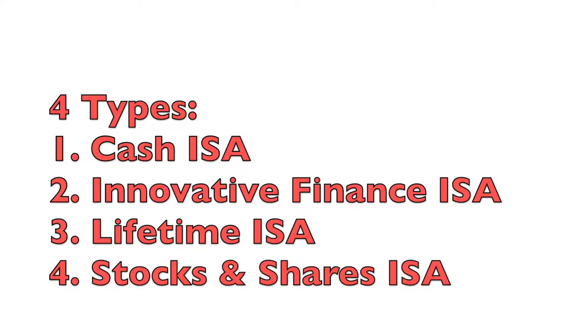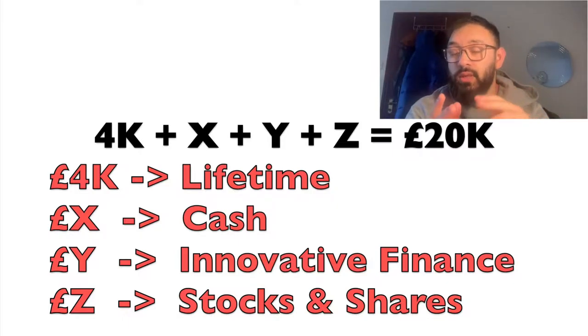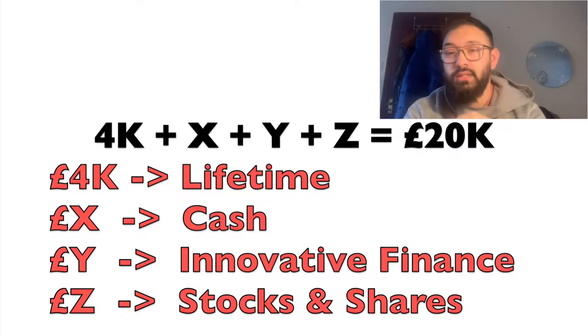The four types are: a Cash ISA, an Innovative Finance ISA, a Lifetime ISA, and a Stocks and Shares ISA. Each year the government gives you an allowance as a UK taxpayer to put into these. The Lifetime ISA has a maximum of £4,000 per year; the remaining £16,000 you can split as you wish — for example, £4,000 into each of the four ISAs.